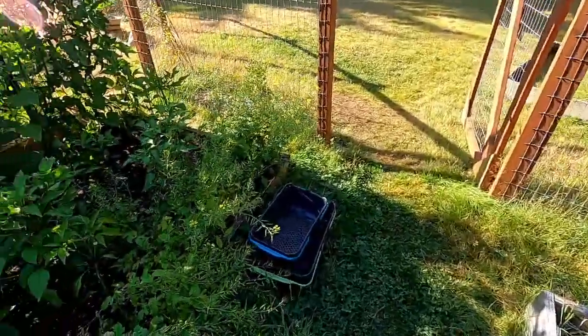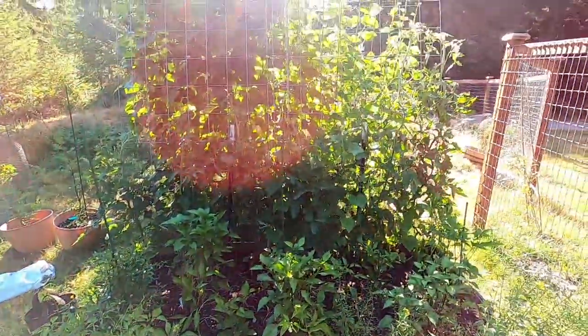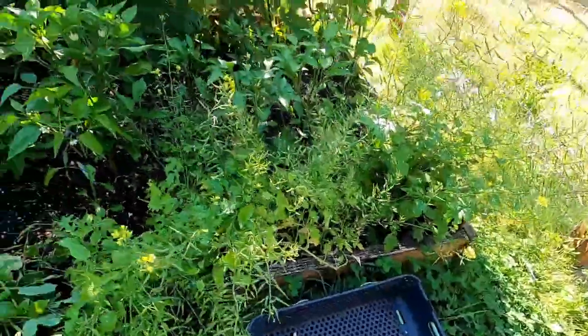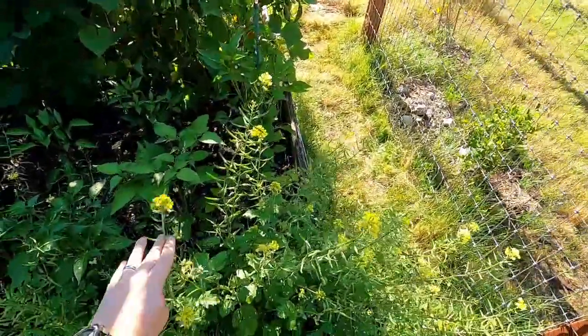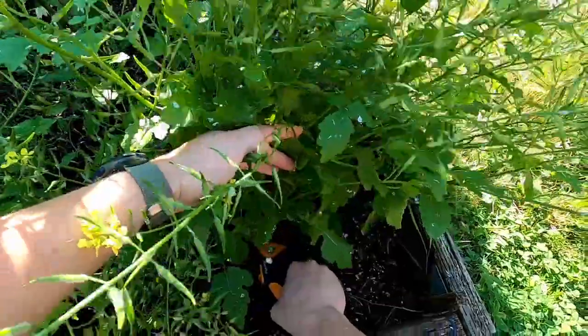I'm going to harvest things that I think are just not going to make it by the time we get back. I already harvested all the mustard on the hill, and now I'm going to harvest this to hang up to dry. Some of it has already started to shatter, so it's ready even though there are still a few flowers — it's just a diminishing return at this point.